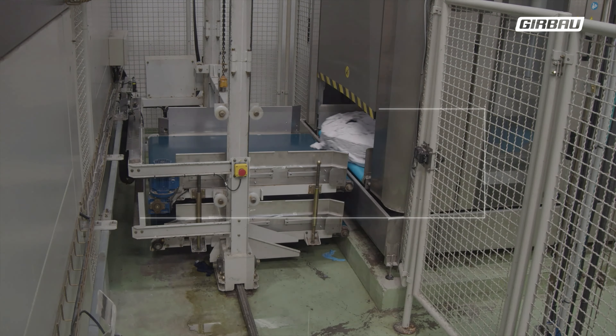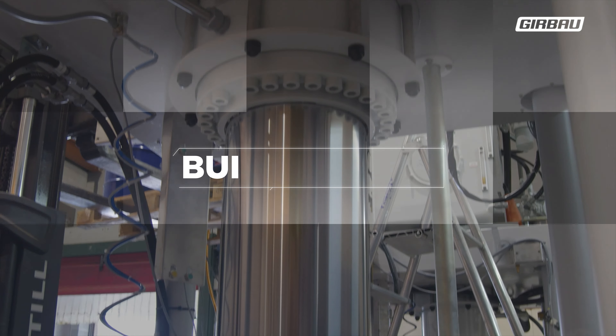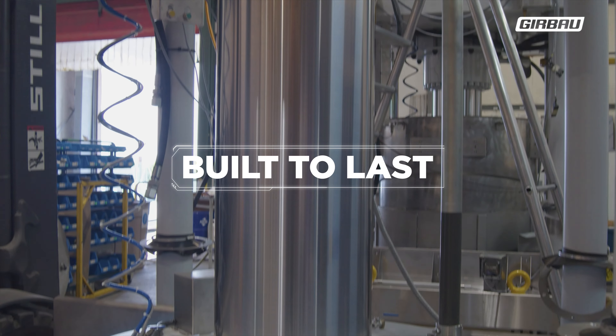Plus, it can easily be adapted to the space available in your laundry, and it's designed, tested, and simulated to last over 30 years.